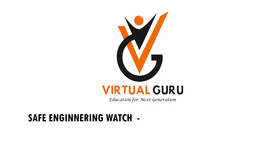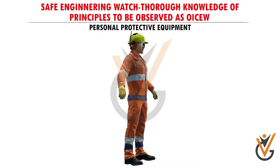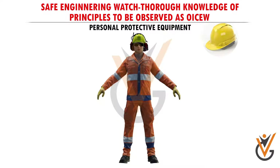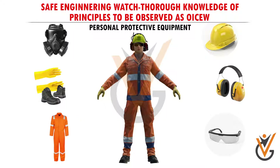Safe Engineering Watch: through knowledge of principles to be observed as OICEW. Personal protective equipment can be classified as head protection, hearing protection, face and eye protection, respiratory protection, hand and foot protection, and body protection, and protection from fall.